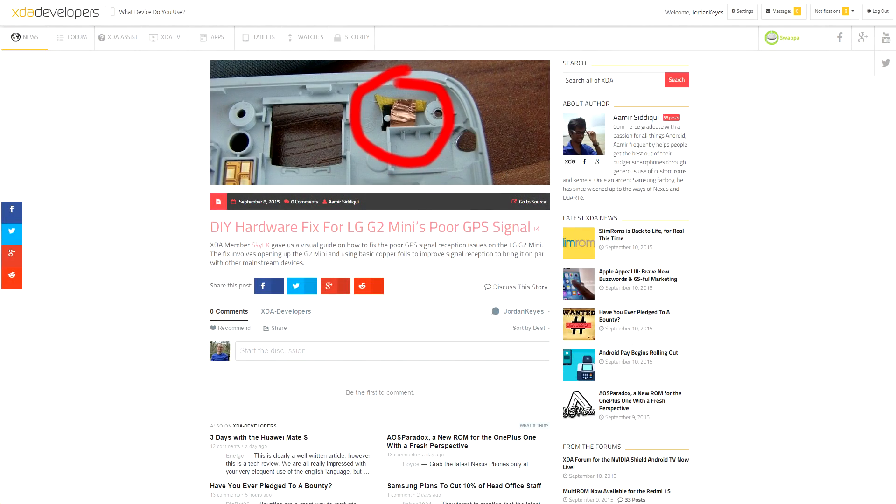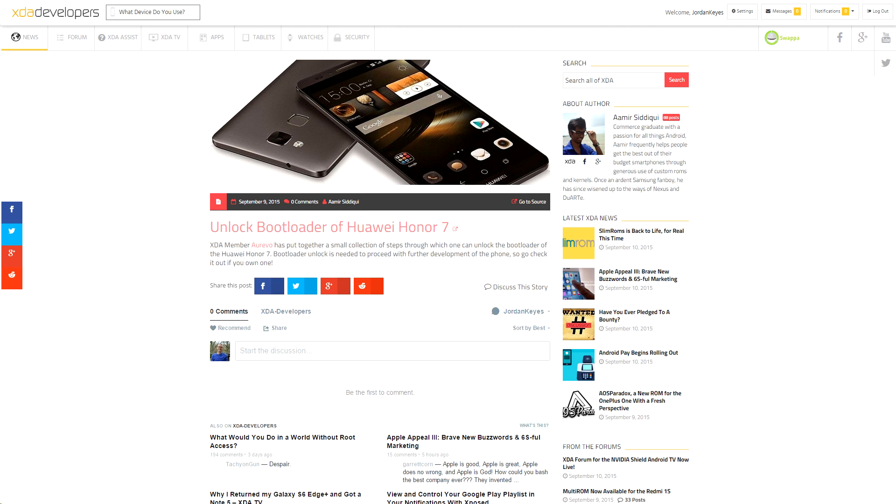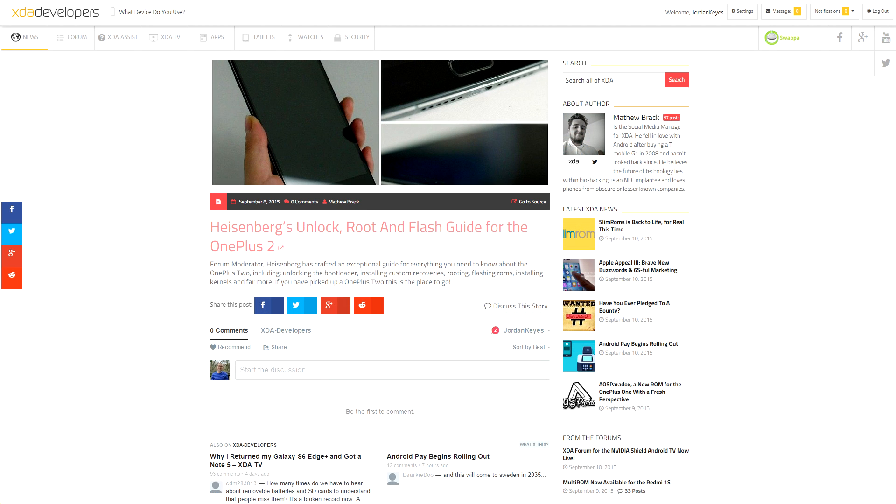XDA member SkyLK put out a guide showing you how you can fix GPS reception issues on the LG G2 Mini. XDA member Orevo put out a guide for unlocking the bootloader on the Huawei Honor 7. XDA forum member Heisenberg made a guide showing you how to unlock, root, and do a ton more things to the OnePlus 2.